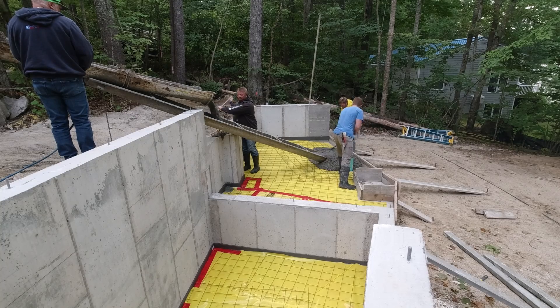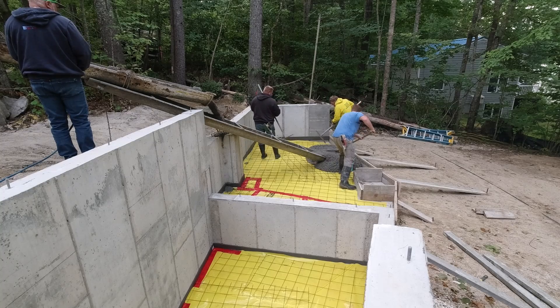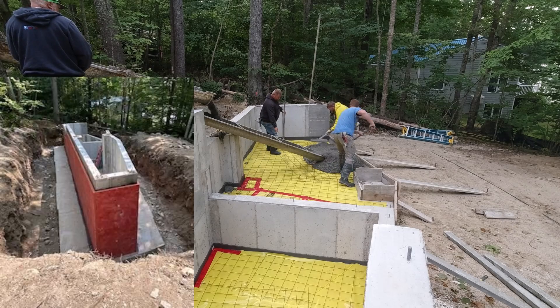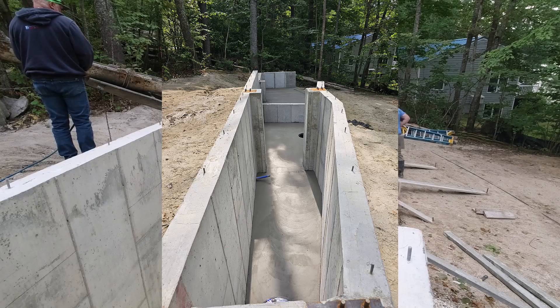Hey guys, this city's setback law has allowed for this size house to be built on this lot. The widest area of this house is about 10 feet wide, so the law has really created a crazy looking skinny house.